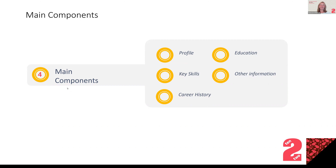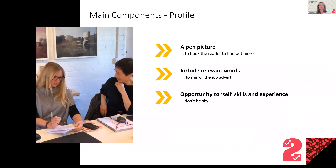Moving on to the main components of a CV. If you have these and they're well laid out, these are the key things in this order: start with a profile, then key skills, then your career history, your education, and then other information if you've got space. We're going to talk about each of those individually and give you a sense of what they should include.